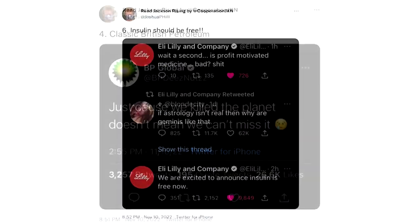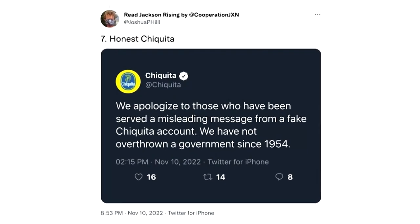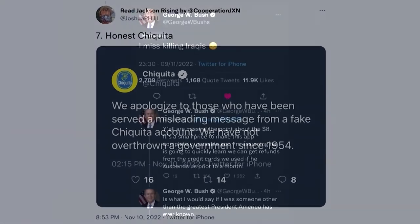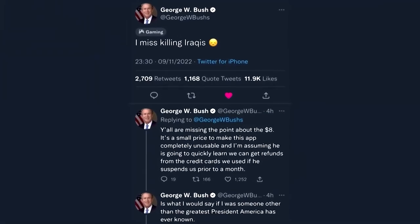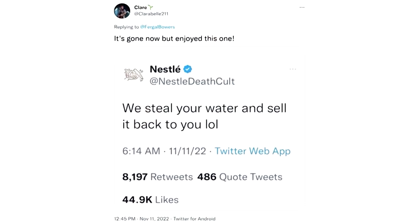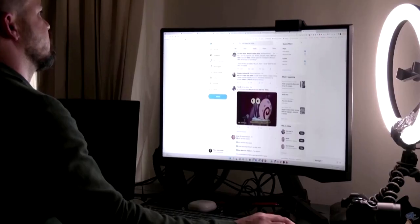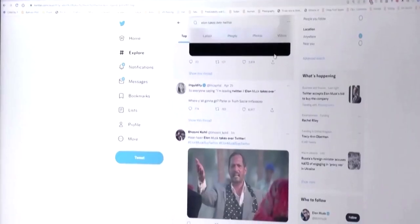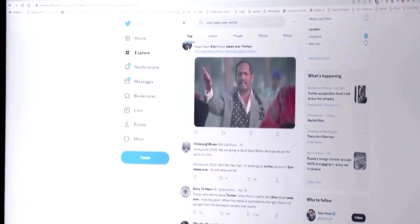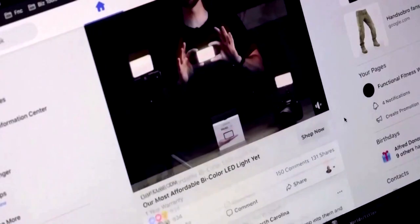One of the many user experience changes that have come with Elon Musk's ownership of Twitter has been the overhauling of the blue checkmark verification system. Contrary to Twitter's old verification system, the app's current verification system is not based on the previous criteria used to offer profiles blue checkmarks. As the app currently stands, you don't have to have public influence to have a blue checkmark — anyone can have one; you just have to pay for it.